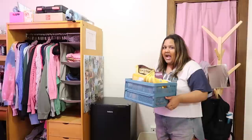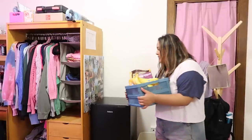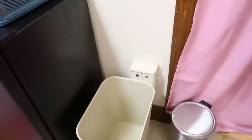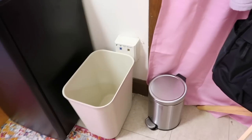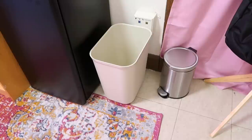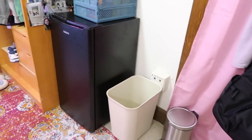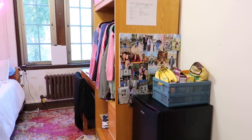Moving to this side of the room, I have this storage bin full of snacks on top of my fridge, and then I have two trash cans. My room actually came with this trash can, which last year my room didn't come with one. The room-provided trash can is bigger but it's open, so everyone can see the trash. My parents were like you don't want your trash to be open, but I don't really care about that.